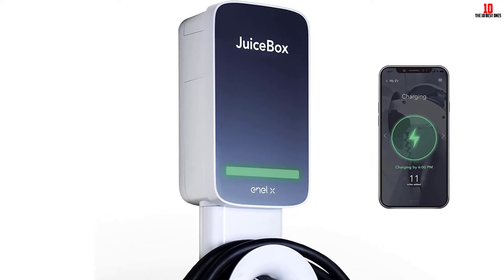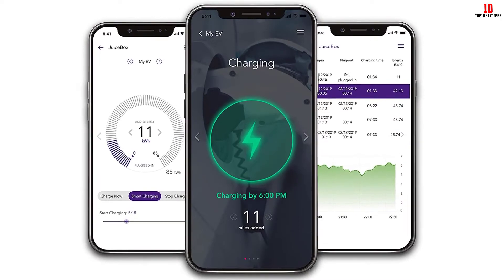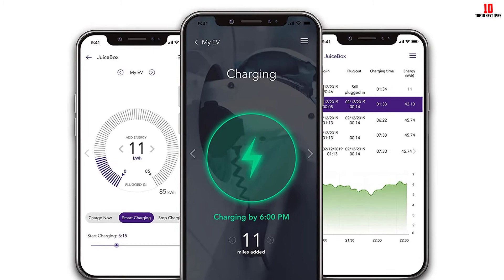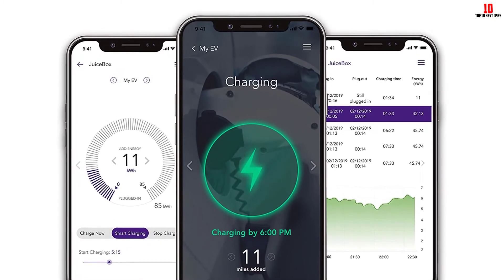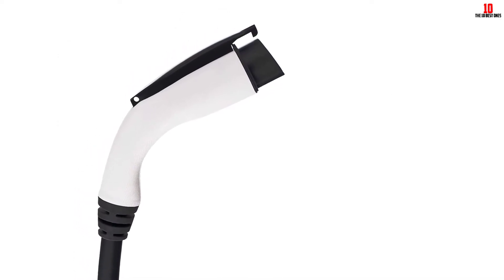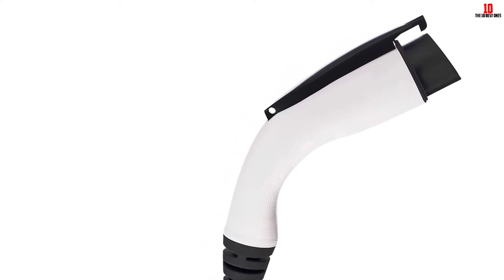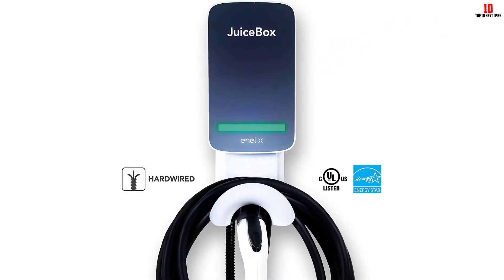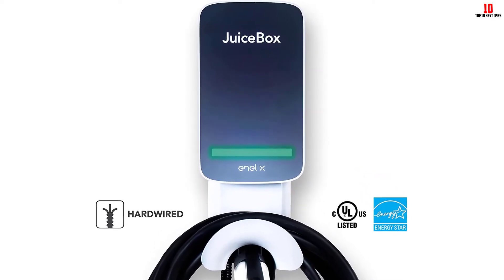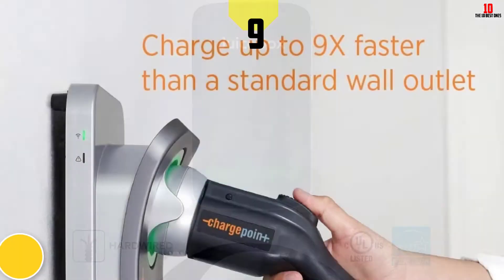These chargers are also compatible with Amazon Echo Alexa and Google Home, so you can use voice commands to monitor, manage, and control your charger. Each charger is housed in a weatherproof, dust-tight polycarbonate casing that is indoor and outdoor rated. They're equipped with a 25-foot cable with a standard J1772 plug at the end, and the company provides a three-year warranty for use under normal residential operating conditions.